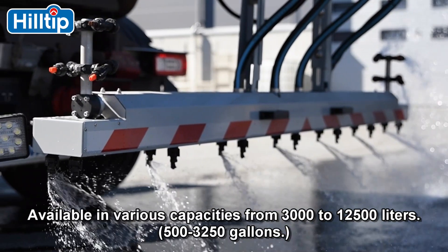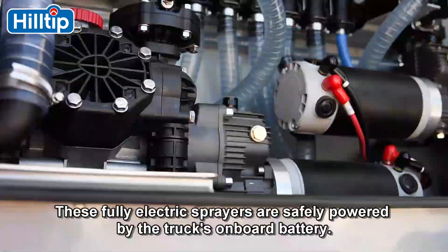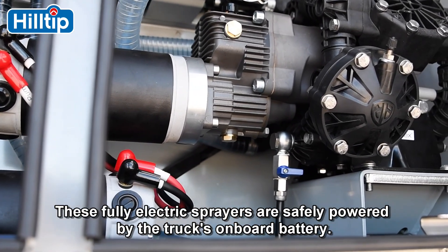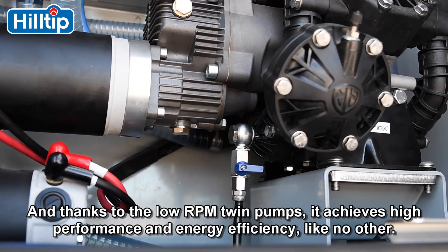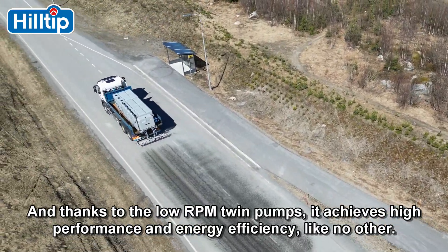Available in various capacities from 3,000 to 12,500 liters, these fully electric sprayers are safely powered by the truck's onboard battery. And thanks to the low-RPM twin pumps, it achieves high performance and energy efficiency like no other.